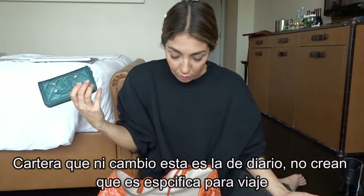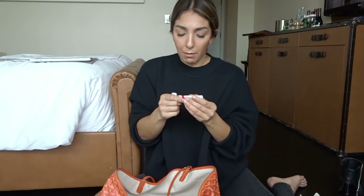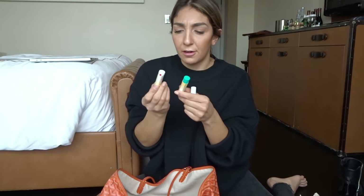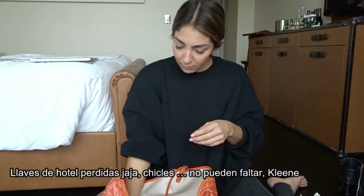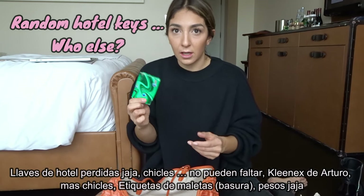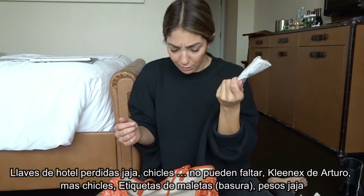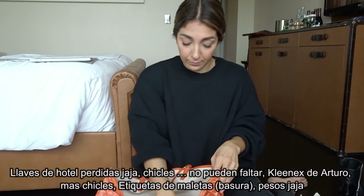Wallet — this is my everyday wallet, not just a travel wallet. You can see it's the size of my hand. Lip balm — apparently there are two. I love Burt's Bees, and this is the medicated one. I took this to a wedding in Connecticut where it was really cold and my lips got very dry, so I ended up buying a whole lot of these. Also, a room key, gum, and tissue — usually for Arturo who has really bad allergies.